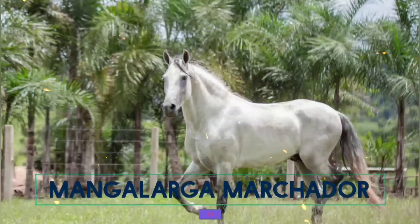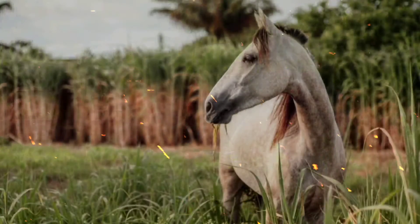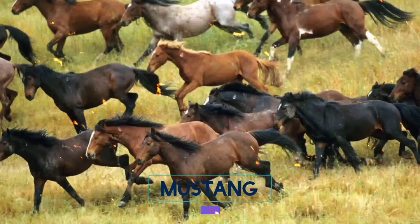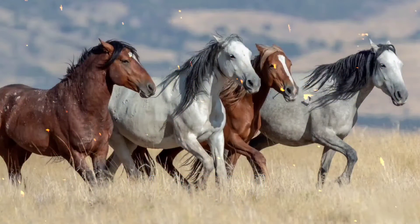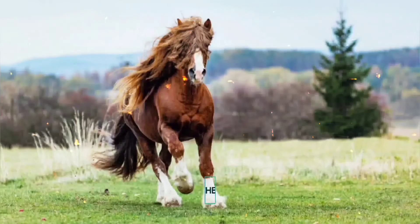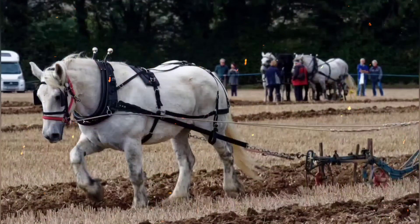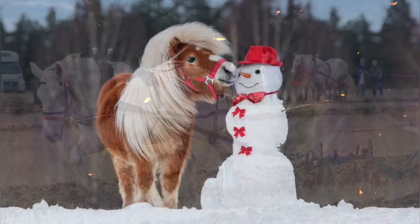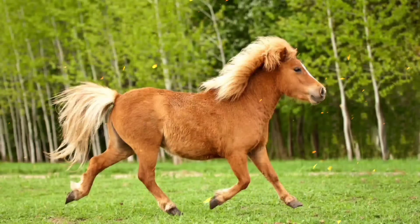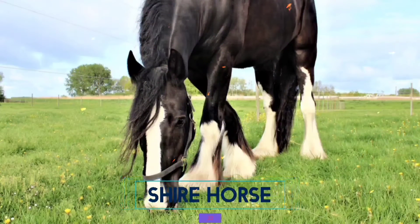18. Mangalarga Marchador. 19. Mustang. 20. Percheron. 21. Shetland Pony. 22. Shire Horse.